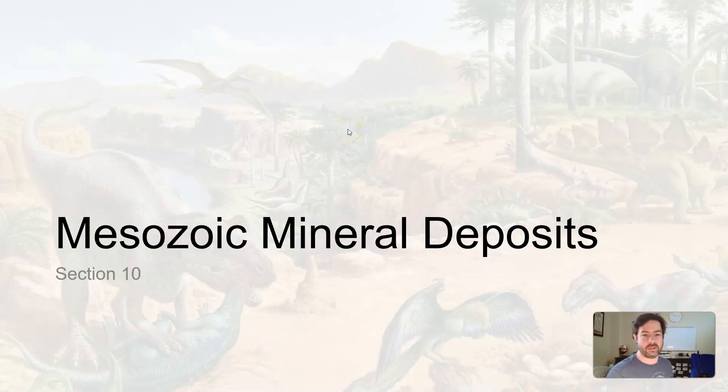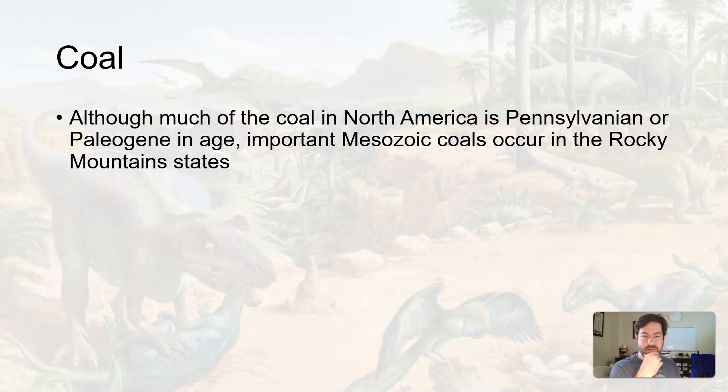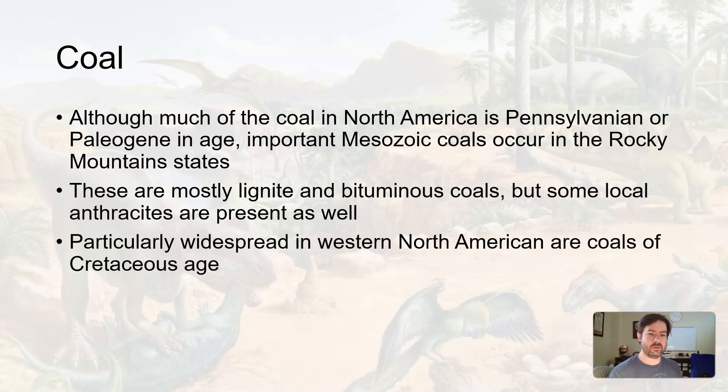Let's talk about some mineral deposits. We can thank the Mesozoic era for giving us coal. As mentioned when talking about the Paleozoic during the Pennsylvanian, much of the coal in North America is Pennsylvanian age. There are also some younger ones from the Cenozoic era, but there are important Mesozoic coal deposits in the Rocky Mountain states. They're mostly lower grade coal — lignite and bituminous coals.